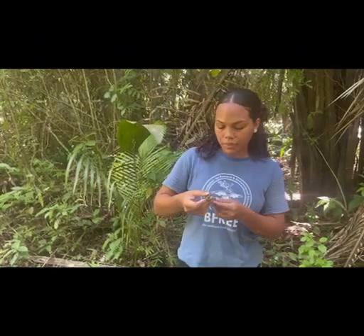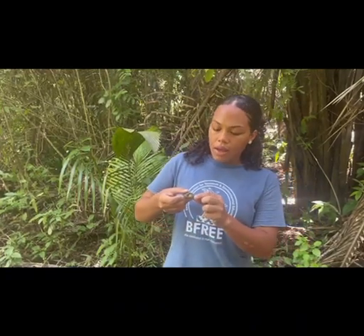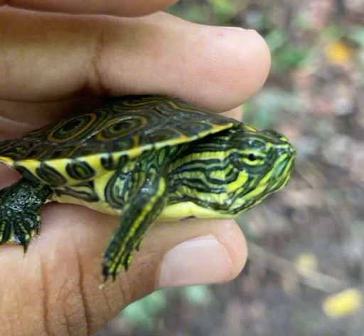These turtles can be found in countries such as Belize, Mexico, Colombia, Honduras, and even Nicaragua. They also love to be in permanent aquatic habitats such as ponds, lakes, estuaries, and even rivers.